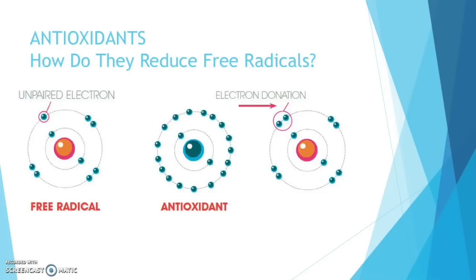This terminates the chain reaction before molecules like DNA are damaged. Once the chain reaction has been stopped, it prevents further cell damage, reducing the risk of degenerative diseases and slows down the ageing process.